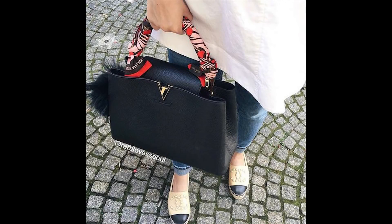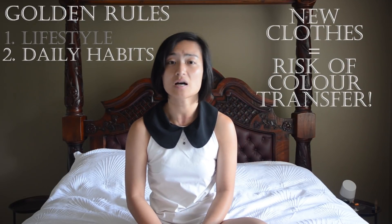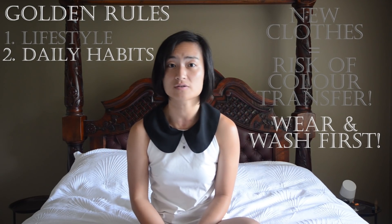When you add a new piece of clothing to your wardrobe, it can be really tempting to pair it with your favourite luxury bag. But be careful — new materials which have not been tried and tested can result in colour transfer. New jeans and dyed fabrics are major offenders. Try your best to always wear your bags out with clothing you have already worn and washed, so you know colour transfer is not going to occur.